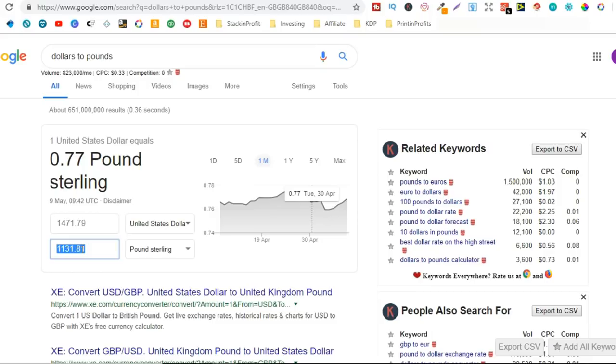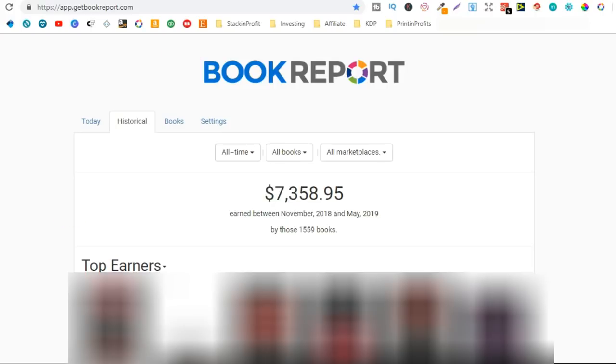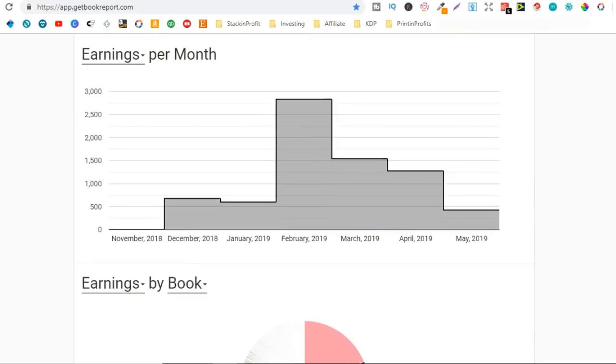That is very close to what I was earning when I had a day job working at a factory, and now I'm creating that completely passively selling low content books over on Amazon. If we scroll down past my titles we can see my earnings per month. There were only a couple of sales in November, then in December I did $677, and in January it was just a little bit lower at $599.